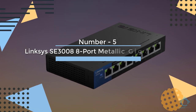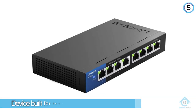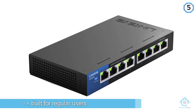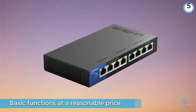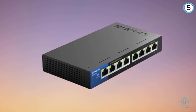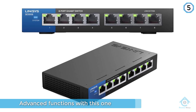Number 5. Linksys SE3008 8-Port Metallic Gigabit Switch. The Linksys 8-Port Metallic Gigabit Switch is a device built for regular users that demand reliability and basic functions at a reasonable price. There are no advanced functions with this one — no PoE or managing. This is a simple plug-and-play 8-Port Gigabit Switch, optimal for beginners but also a decent choice for experienced users.